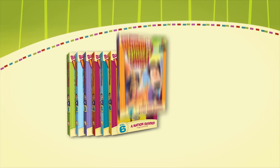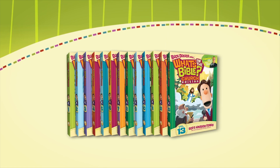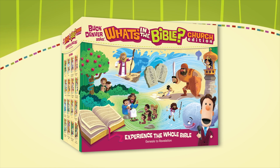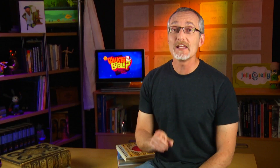The What's in the Bible Church Edition is a 13-volume, 52-week curriculum that will take your children's ministry all the way through the Bible, Genesis to Revelation. Each volume contains four weeks of lessons, and each lesson contains four videos and small group activities. The curriculum was designed from the ground up for churches just like yours. You'll find new videos, activities, games, and more, perfect for elementary school-age kids.